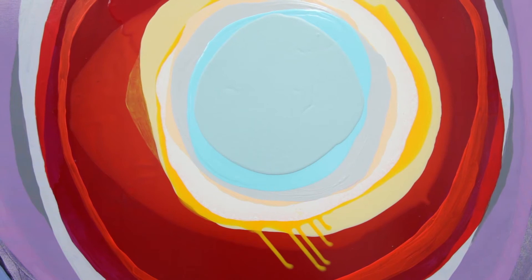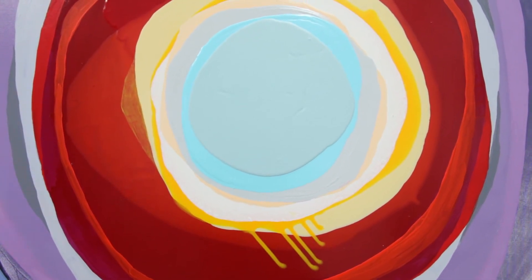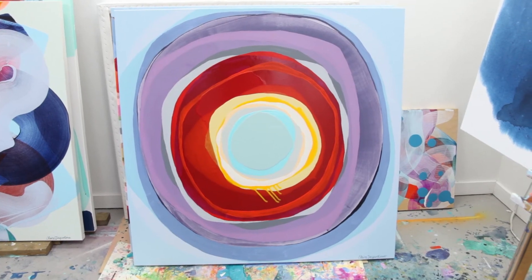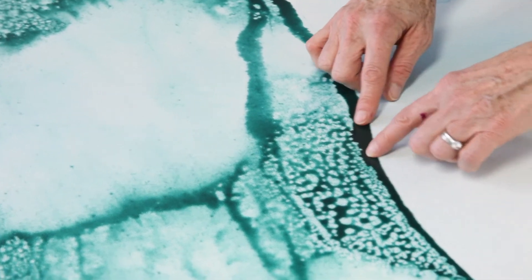Looking is really important. That's the way that I will determine if a painting is finished — by doing a lot of looking. The further I get into a painting, the more I have to look at it, and the less time I spend mark-making and adding to the substrate.